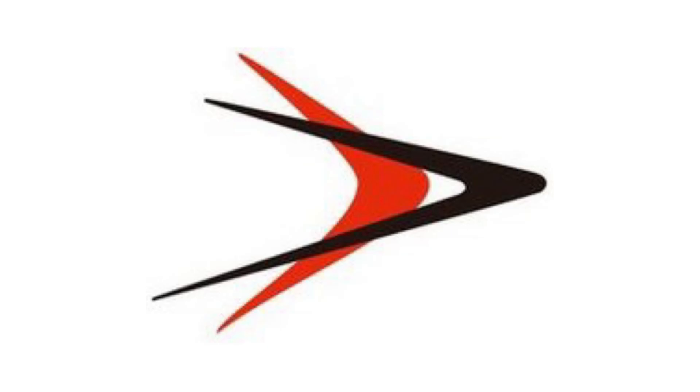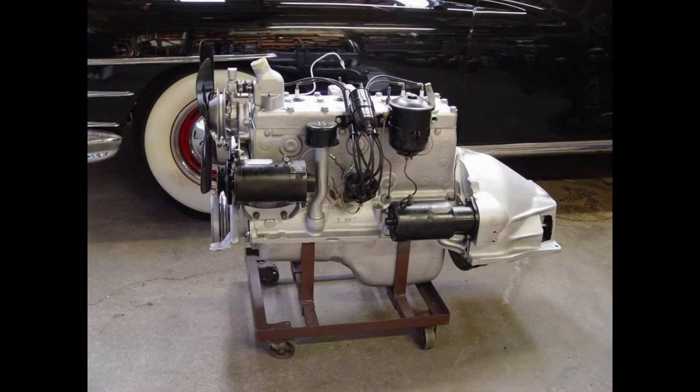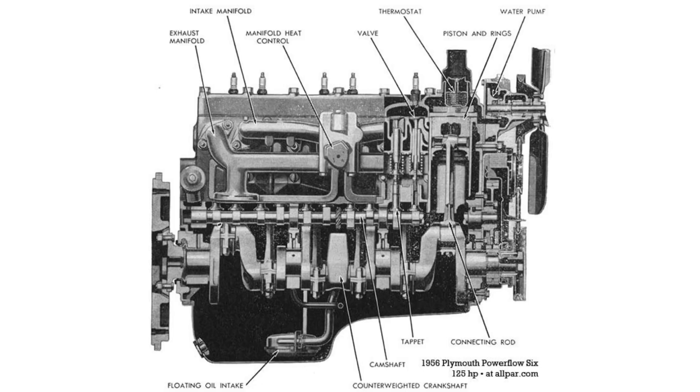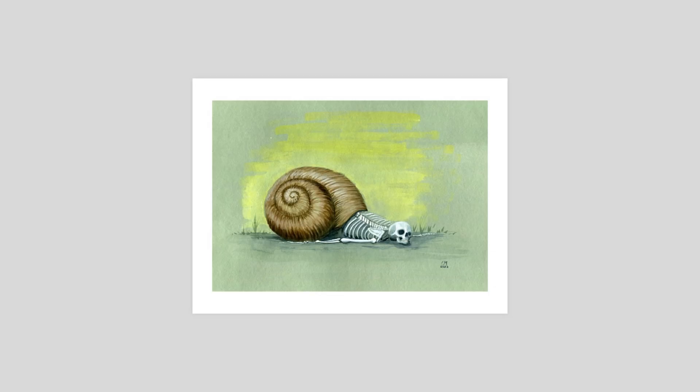The year is 1959. Chrysler needs to make an overhead valve 6 to replace its aging 218 and 230 flathead 6 design, and to compete with Ford and Chevy who both had overhead valve inline 6s. Chrysler wanted to take a different approach. In the late 50s, Chrysler was at the top of their game — not the shell of their former self that it is now.